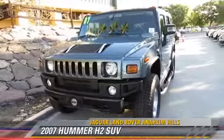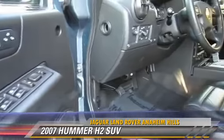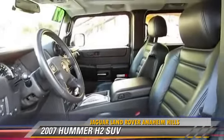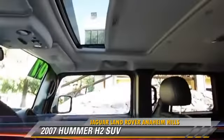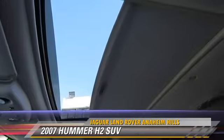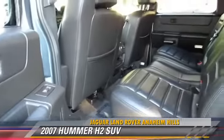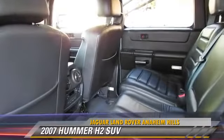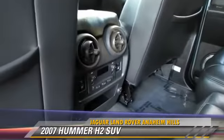The 2007 Hummer H2, powered by a 6-liter V8 engine, with an automatic transmission. This sport utility vehicle, with fewer than 65,000 miles on the odometer, is well equipped. This Hummer features powered door locks, towing package, and four-wheel drive. Safety features include traction control and four-wheel ABS.